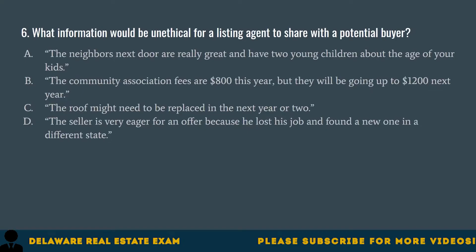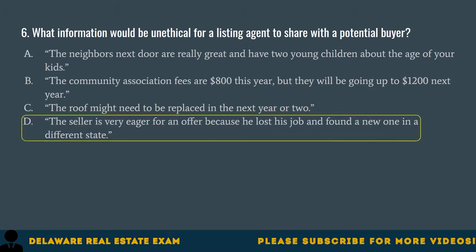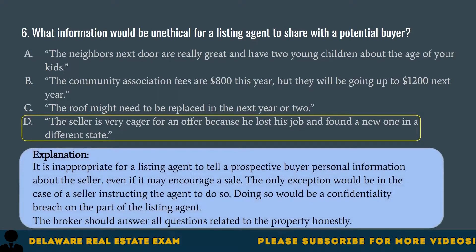Question 6. What information would be unethical for a listing agent to share with a potential buyer? A. The neighbors next door are really great and have two young children about the age of your kids. B. The community association fees are $800 this year but will be going up to $1,200 next year. C. The roof might need to be replaced in the next year or two. D. The seller is very eager for an offer because he lost his job and found a new one in a different state. The correct answer is D. It is inappropriate for a listing agent to tell a prospective buyer personal information about the seller, even if it may encourage a sale. The only exception would be if the seller instructs the agent to do so. Doing so would be a confidentiality breach. The broker should answer all questions related to the property honestly.